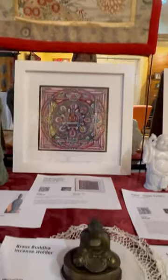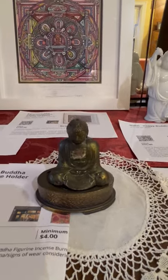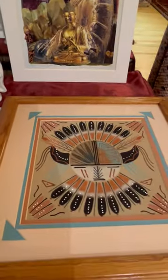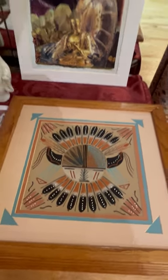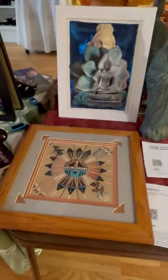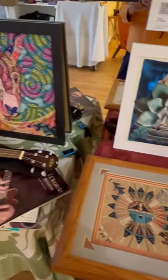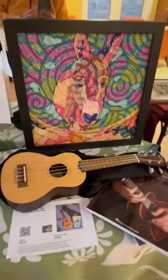We have a cute little incense holder, a metal incense holder of the Buddha Ho-tai. These fabulous Hopi sand paintings. And an amazing ukulele, for those of you who want to play.